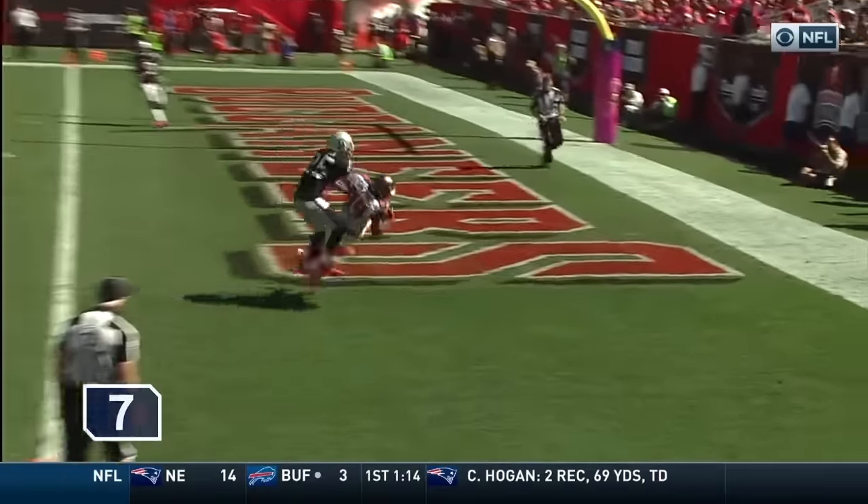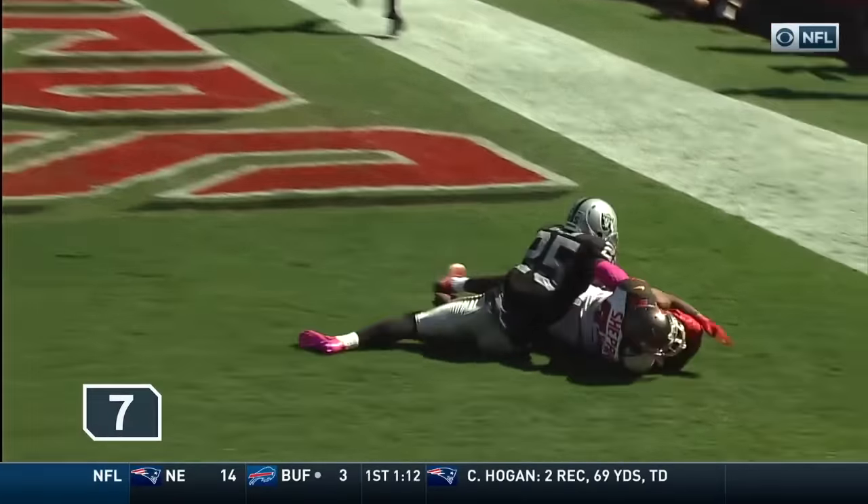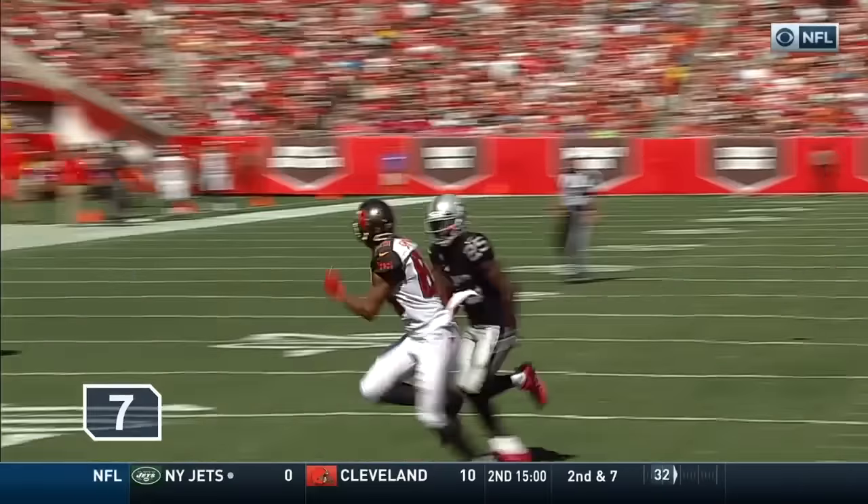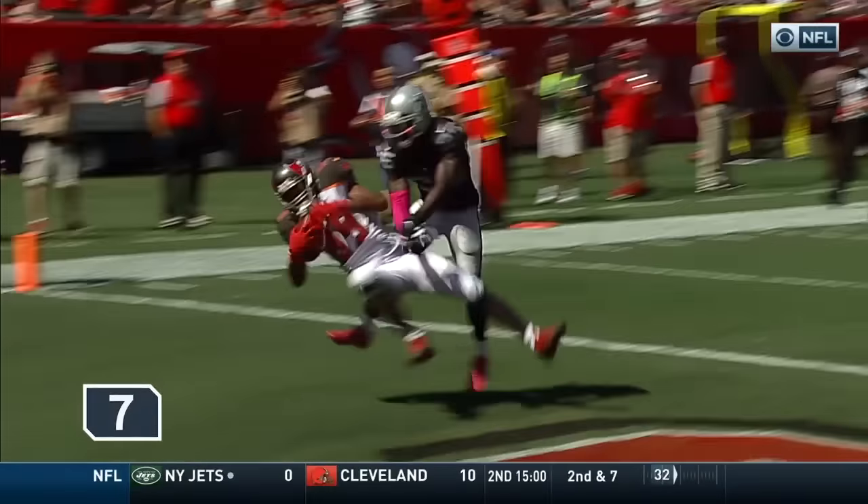What a catch! Remember, we're talking about a converted quarterback here — back at LSU. They caught the perfect coverage.